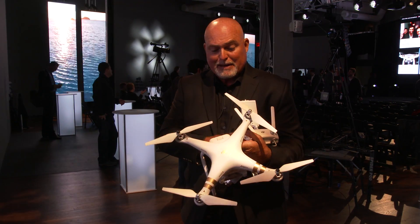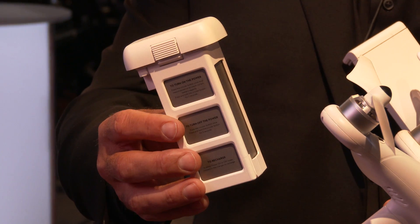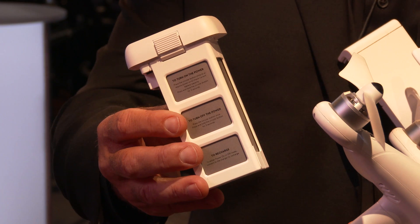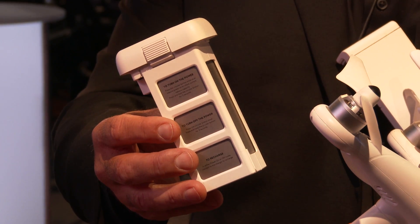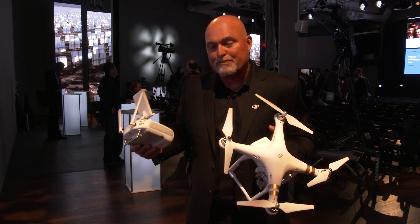Next we have an intelligent battery system built-in which gives you telemetry, tells you the health of the battery, how many minutes you have left, all that important data. And it will also, once you hit some critical points like 30% battery power,